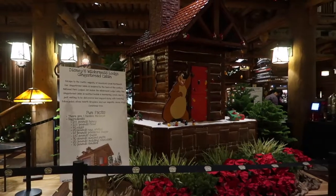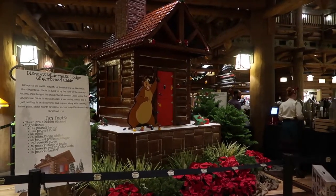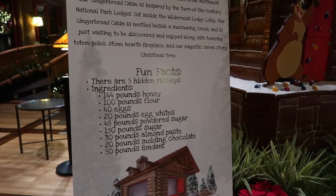We have spotted the gingerbread cabin. Fun facts — there are five Hidden Mickeys. Look at the ingredients. Wow, 144 pounds of honey. That's crazy.